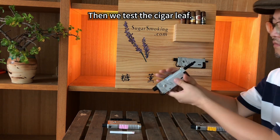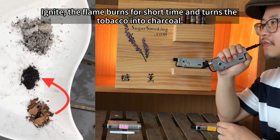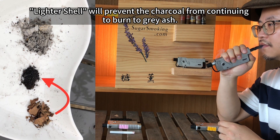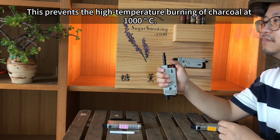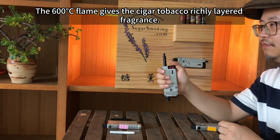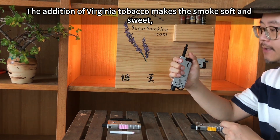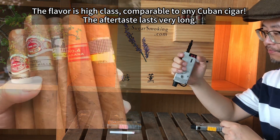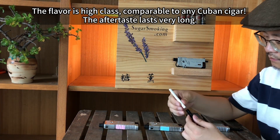Then we test the cigar leaf. Ignite — the flame burns for a short time and turns the tobacco into charcoal. Light shawl will prevent the charcoal from continuing to burn to grey ash, preventing high-temperature burning of charcoal at 1000 degrees Celsius. The 600 degrees Celsius flame gives the cigar tobacco richly layered fragrance. The addition of Virginia tobacco makes the smoke soft and sweet — the flavor is high-class, comparable to any Cuban cigar. The aftertaste lasts very long.